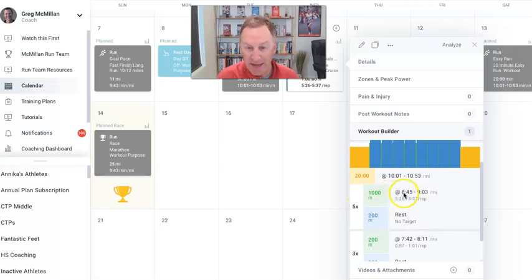Five of them. The pace is 8 minutes 45 seconds to 9:03 per mile. But underneath that, you'll notice another number: 5:26 to 5:37. That means it should take you between 5 minutes and 26 seconds and 5 minutes and 37 seconds to complete the 1,000 meters. So that's the repetition duration and this is the pace.